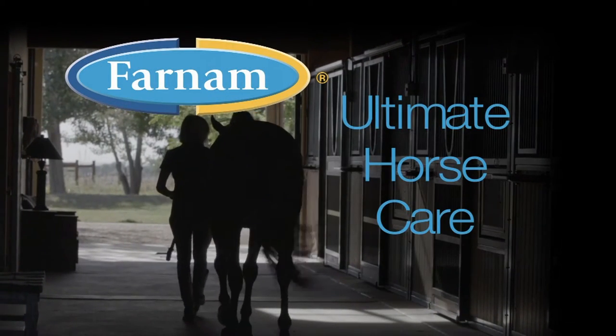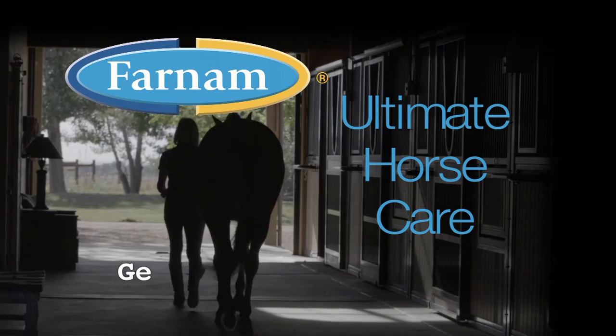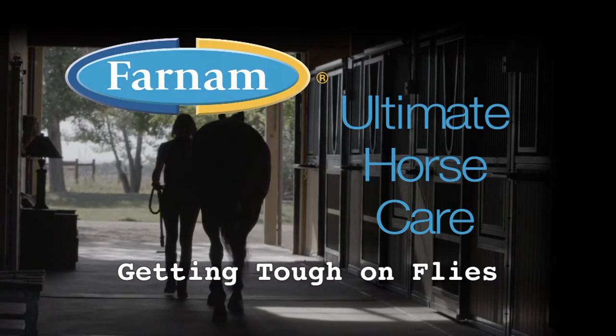Varnum presents Ultimate Horse Care. Today's topic is getting tough on flies. Dr. Clymer, are all flies around horses the same?